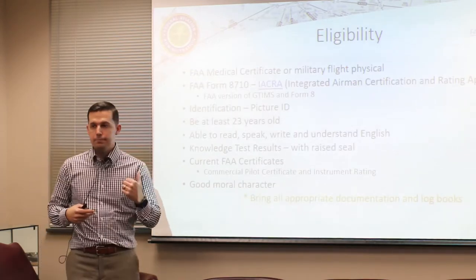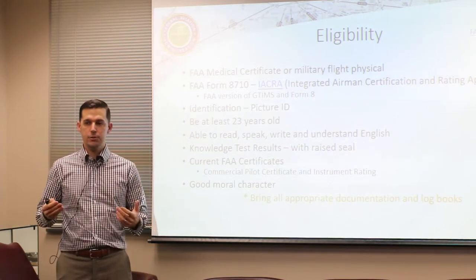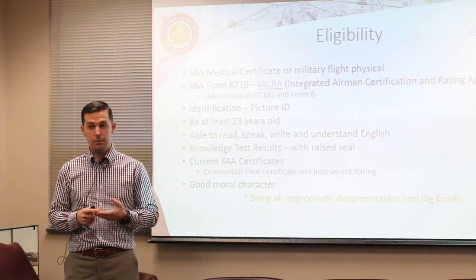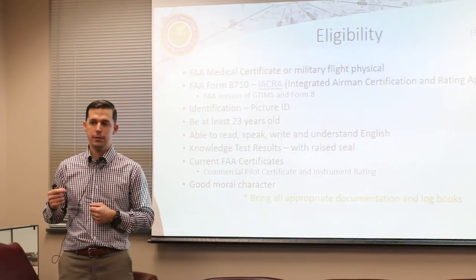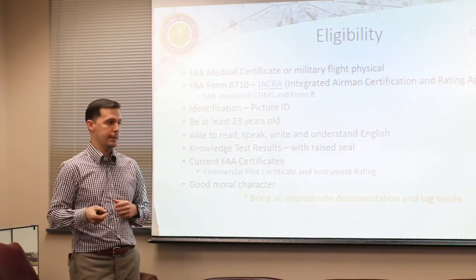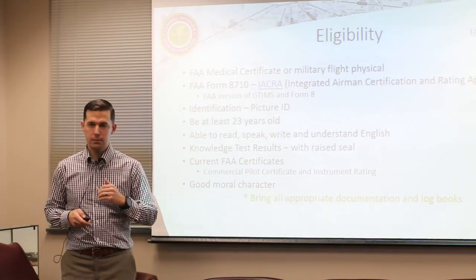For eligibility, basically everybody in this room would be eligible for military competency. Since most of you have over 750 hours, you'd qualify for at least a restricted ATP. If you have over 1500 hours, you'll be eligible for the full unrestricted ATP. We'll go into detail on those piece by piece.